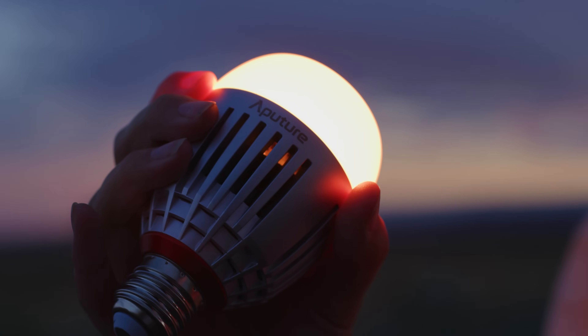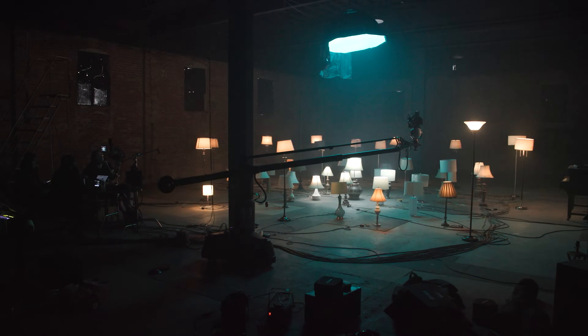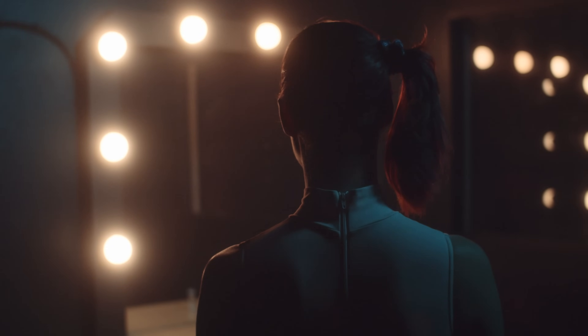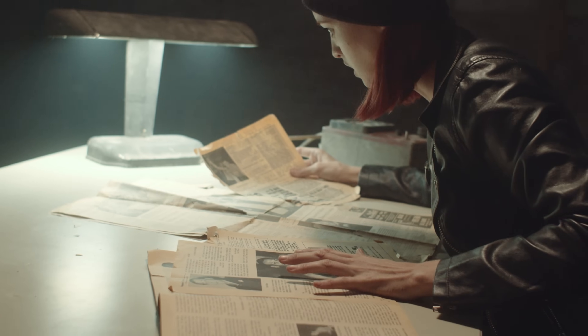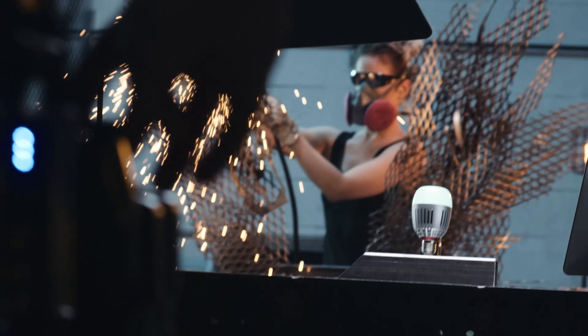At Aperture, we are focused on bringing innovation to you, whether that means one person or a full studio crew. We know that creative lighting is about more than just output — it's the details. But now that we've reinvented the classics, we also know that it's time to bring out something new. Something tougher. Brighter. An all new class of fighter.